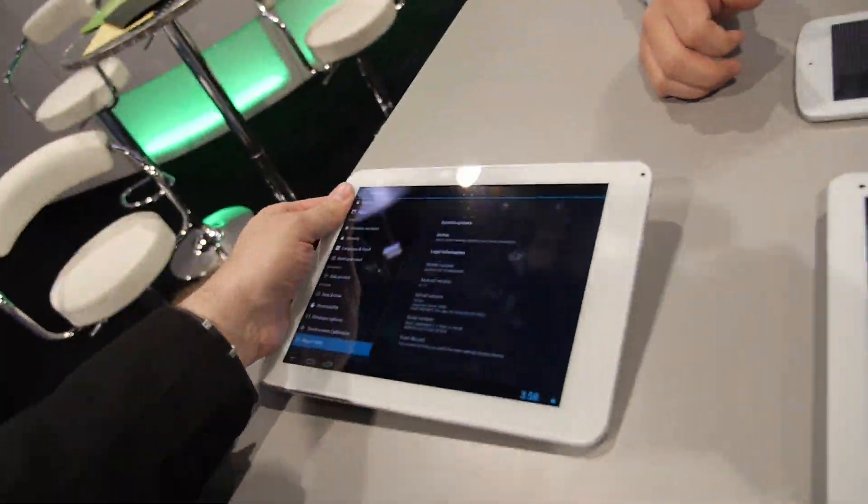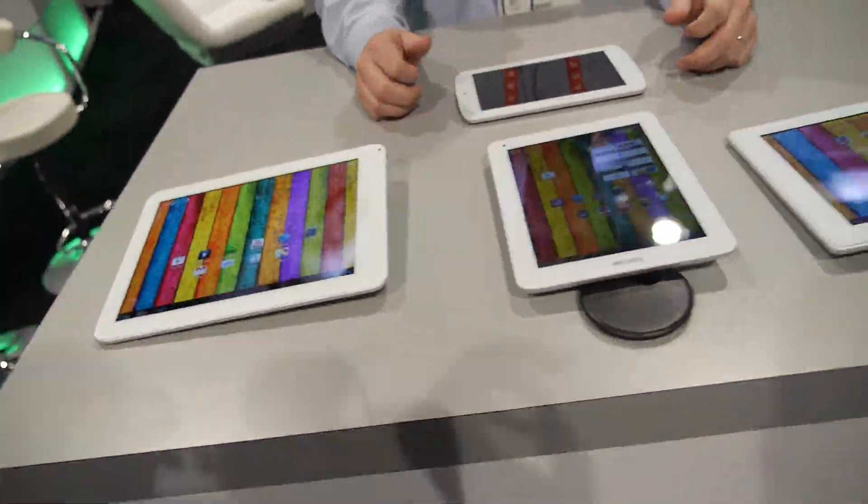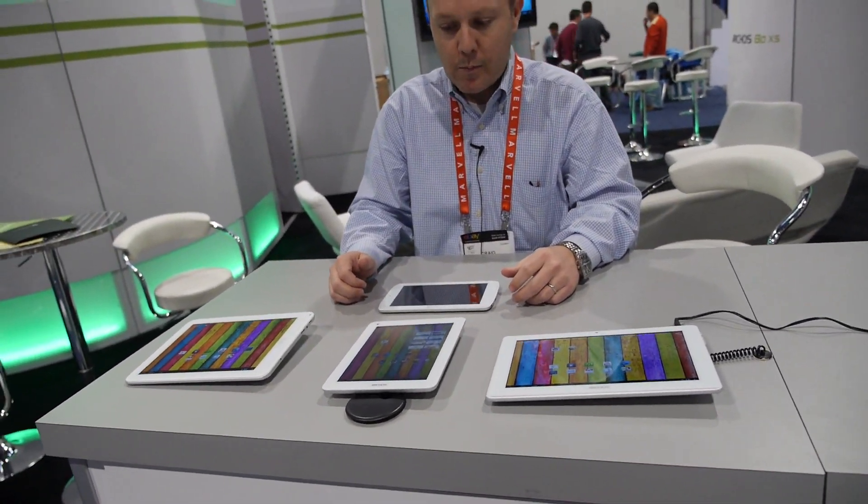So if I can say, this is a Rockchip RK3066, all of them, and the price is pretty attractive.